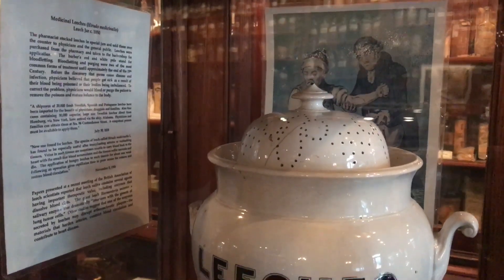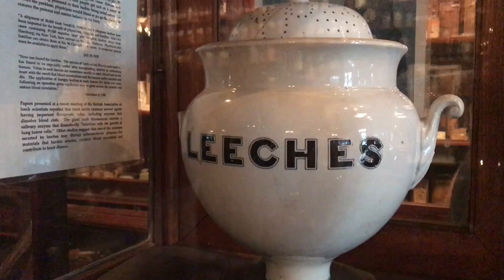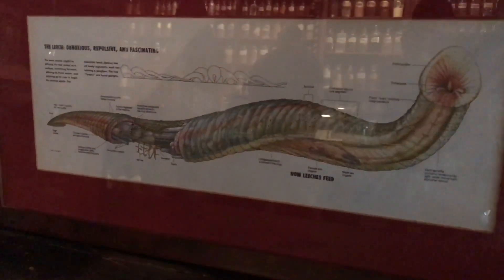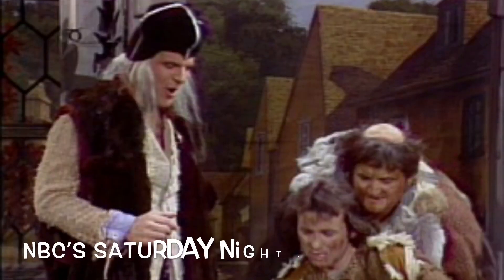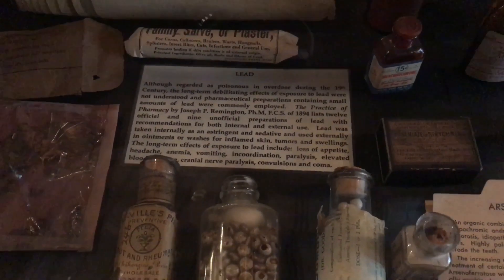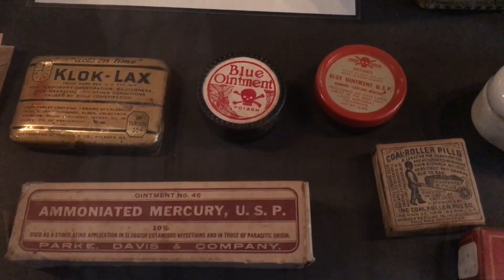Some of the medical practices then would be very questionable today. At the time, patients would be subjected to the use of leeches in what is called bloodletting. This was thought to cleanse the body of poisoned or excess blood. Leeches would be purchased at the pharmacy and taken to the physician or barber for application. This also inspired the famous SNL skit starring Steve Martin as the medieval barber. Physicians would also prescribe known poisons such as arsenic, lead, and mercury to patients.